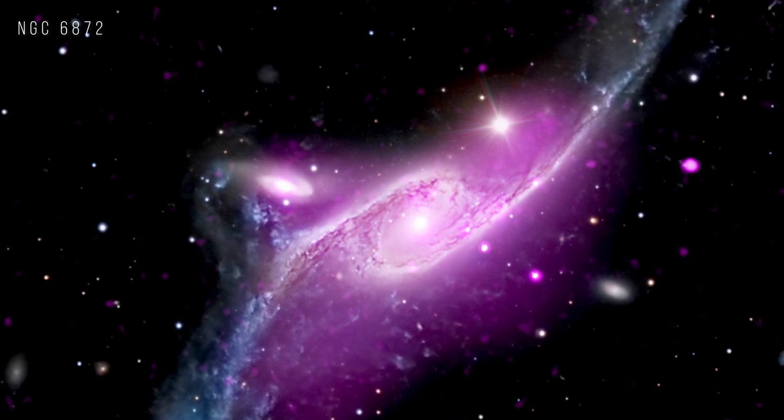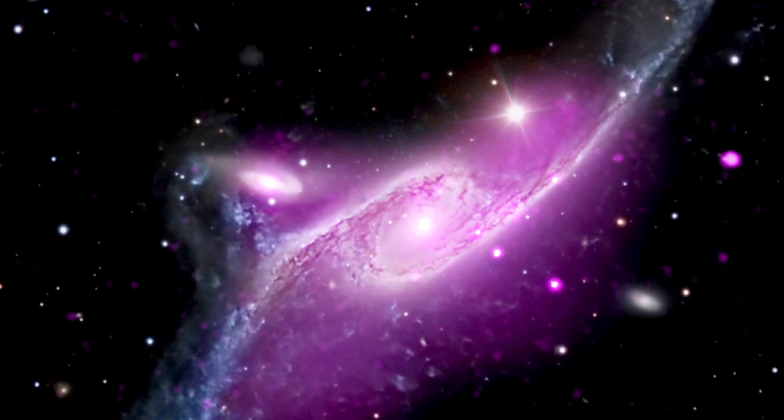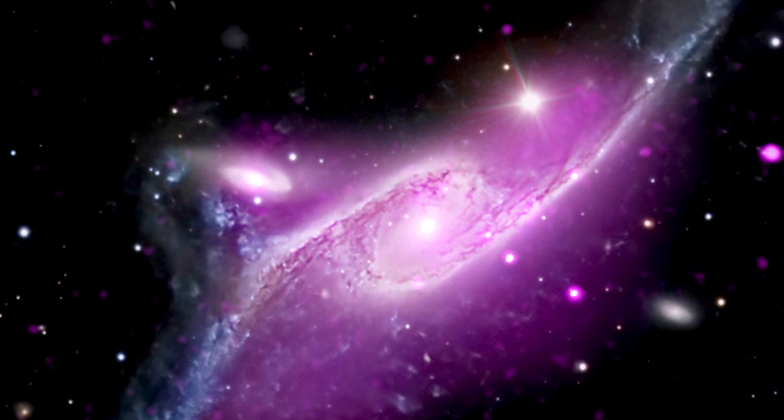The barred spiral galaxy NGC 6872 is interacting with a smaller galaxy to the upper left. The smaller galaxy has likely stripped gas from NGC 6872 to feed the supermassive black hole in its center.